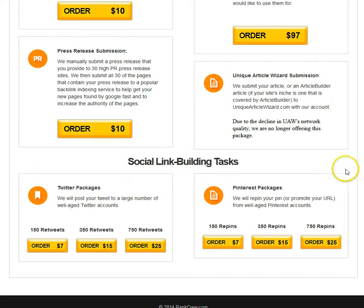The Twitter packages are something you maybe don't see as much elsewhere — they post the tweets you want to a large number of well-aged Twitter accounts. Pricing is pretty reasonable: 150 retweets for seven dollars, 350 retweets for fifteen dollars, 750 retweets for twenty-five dollars. Pinterest packages include 150 repins for seven dollars, 350 pins, and 750 pins at various price points.